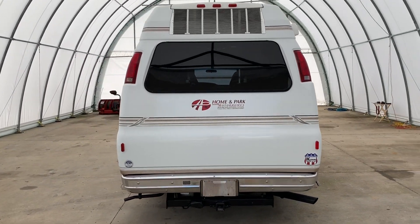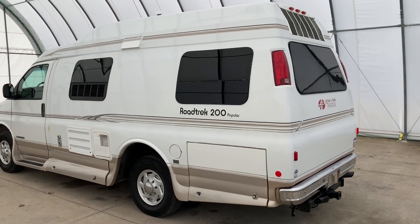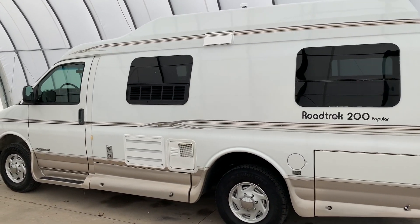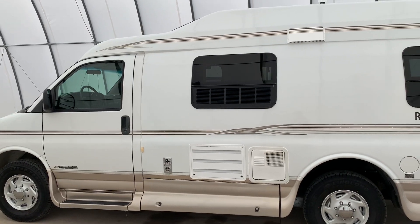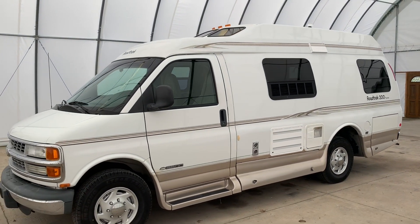I will put a direct link to this particular RV in the description below. We are a full service dealer, we do offer warranty as well as financing. If you have any questions on those, please call my brother Luke in our office at 419-899-2020.